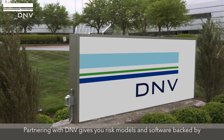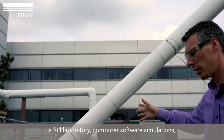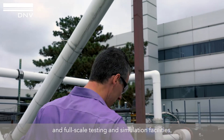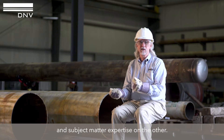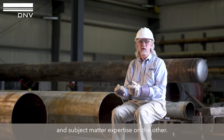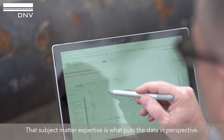Partnering with DNV gives you risk models and software backed by a full laboratory, computer software simulations, and full-scale testing and simulation facilities. They have access to both data on one hand and subject matter expertise on the other — and that subject matter expertise is what puts the data in perspective.